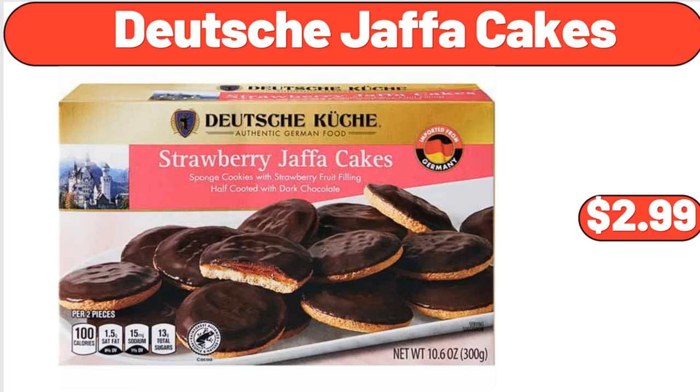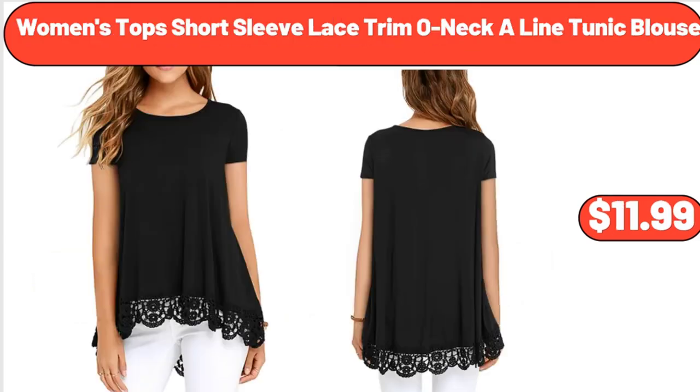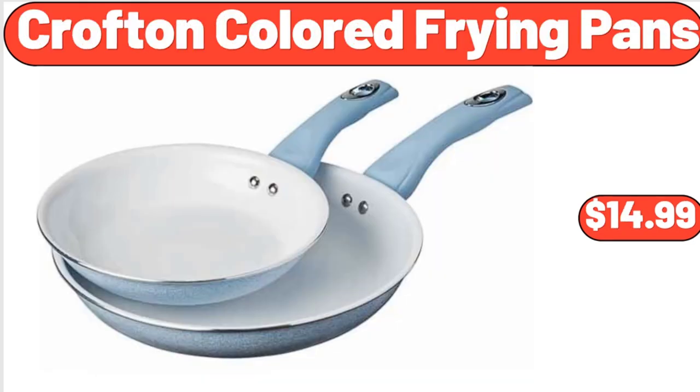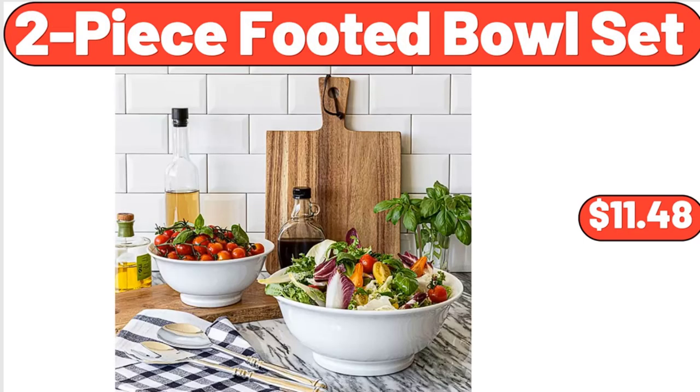Deutsche Jaffa cakes, $2.99. Eight-piece resin animals fairy garden statues, $12.88. Women's tops short sleeve lace trim one a-line tunic blouse, $11.99. Crofton colored frying pans, $14.99. Deutsche German style red cabbage with apples, $2.49. Two-piece footed bowl set, $11.48.